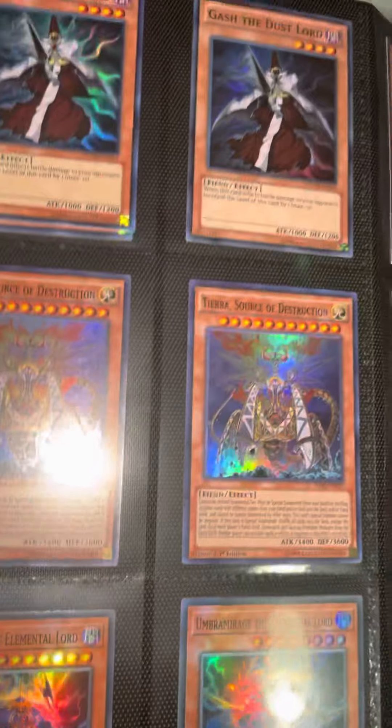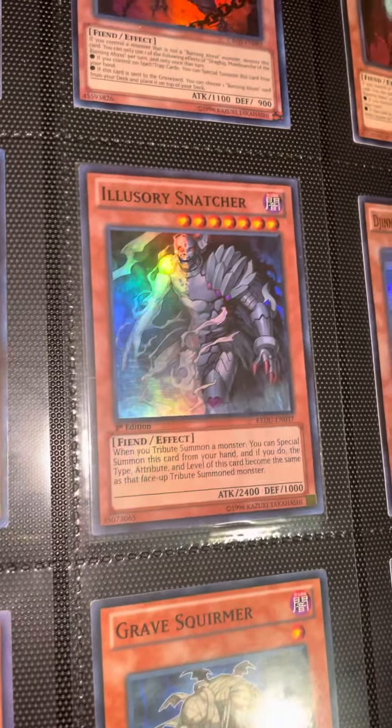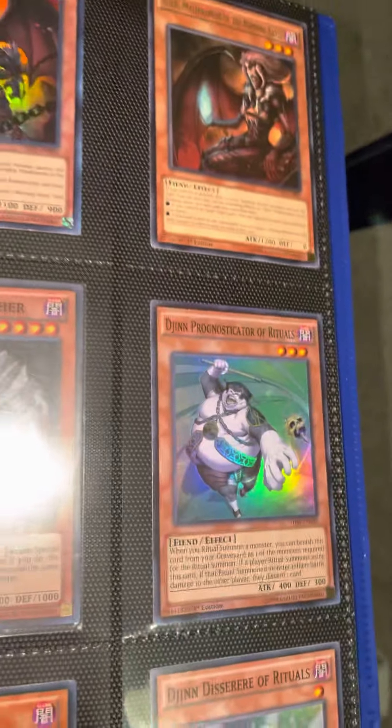Everything here is for sale — feel free to message me on Instagram. Vanity's Fiend, Majesty's Fiend — the Instagram link will be in the bio, it's at YuGiOh YuGiOh YuGiOh OG. So just at YuGiOh YuGiOh YuGiOh — the name is OG, you know what I'm saying.